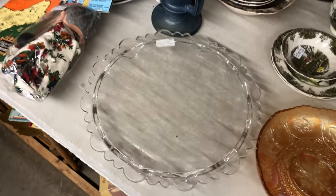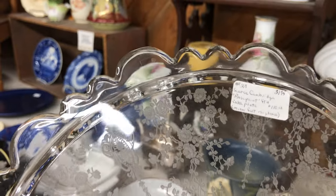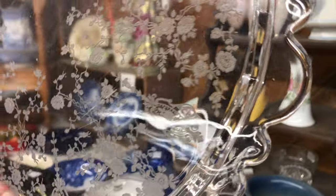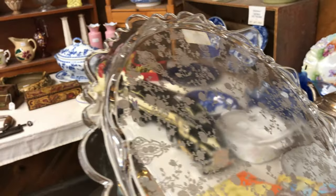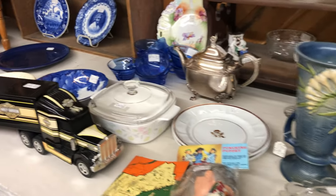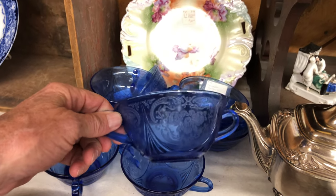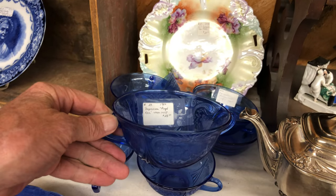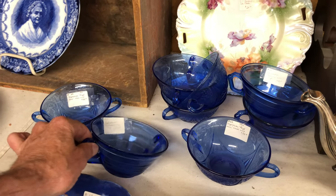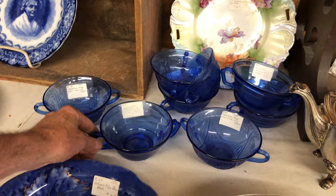It's a nice cake plate here — it is a rose point with a petaled edge, just a little bit of wear, and four feet. Very nice. Here are some cream soup bowls — depression, Royal Lace, Hazel Atlas. Very nice in that cobalt blue. They're $28 each. And also here is Moderntone, also Hazel Atlas, and they're $12 each. Very nice.